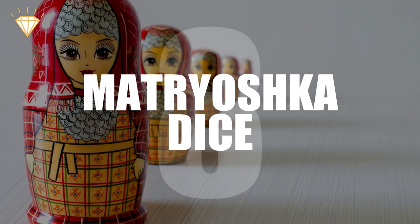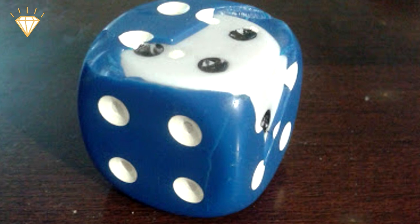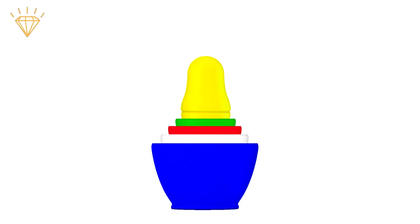Number 8: Matryoshka dice. On the subject of dice, this blue one was found to contain a white one inside, and a red one under that, followed by a green, yellow, pink, purple and... okay, just kidding.